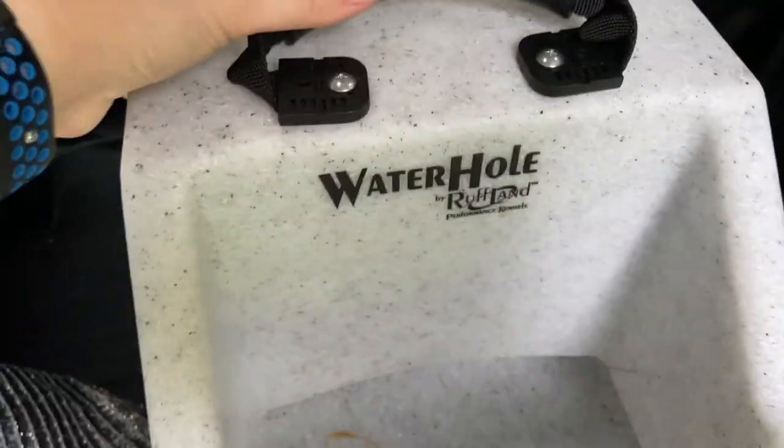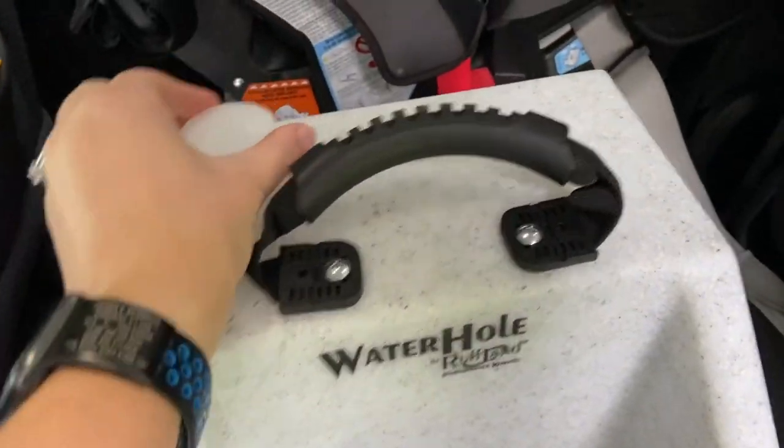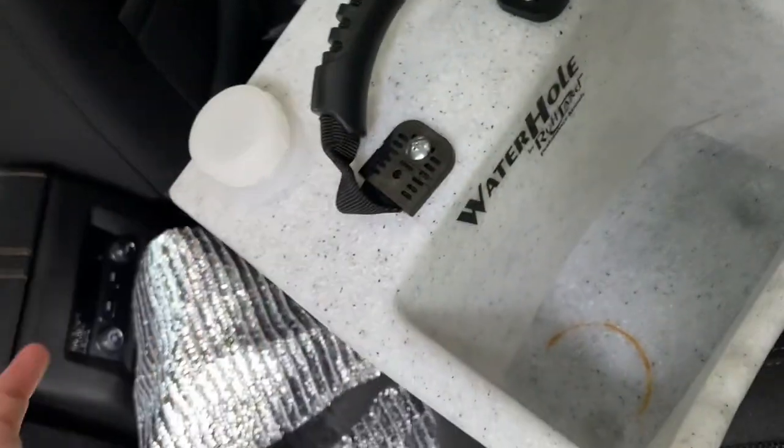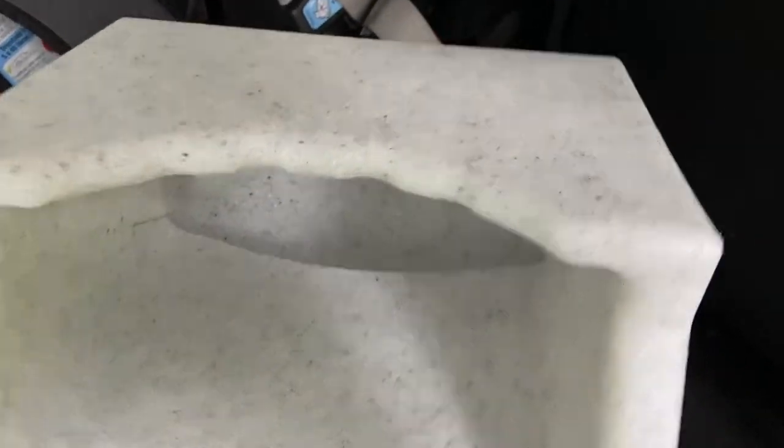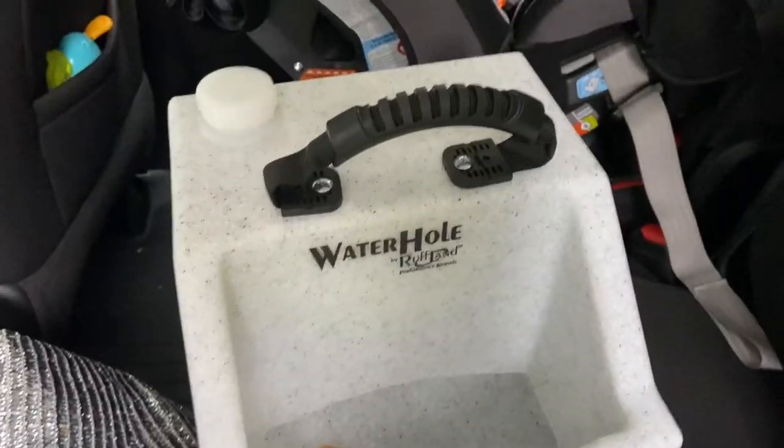I have this Ruffland water hole. Instead of lugging a jug and a collapsible bowl to trials, I fill this up and you can travel with it laying on its side — all the water stays down in the tube. Whenever you get where you're going, you set it upright and the water comes out. It's a really good portable dog water.